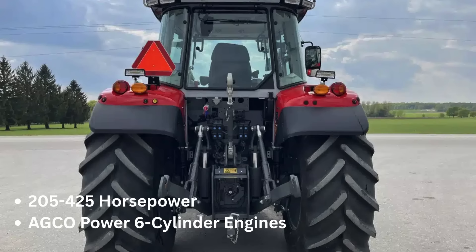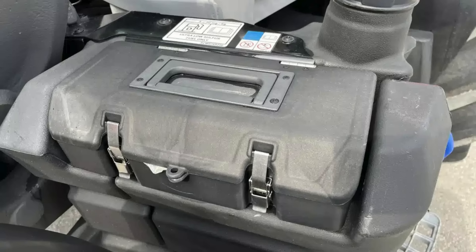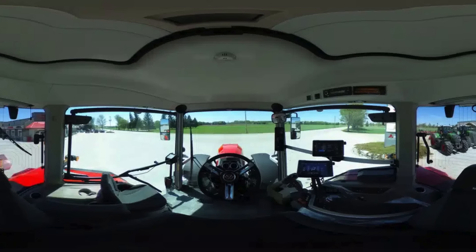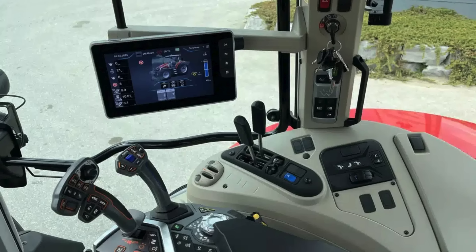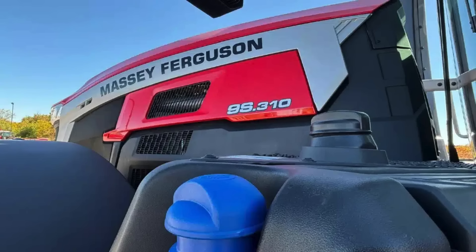The flagship 8S and 9S series are at the forefront of agricultural technology, ranging from 205 all the way up to 425 horsepower. They are equipped with powerful AGCO Power six-cylinder engines. The defining feature is the Protect-U cab design, which effectively reduces noise, heat, and vibration, providing exceptional operator comfort. They integrate smart farming technologies including MF Connect telemetry, and the 9S series offers a central tire inflation system to minimize soil compaction and maximize fuel economy, along with high-capacity hydraulics and precision control systems like MF Guide.